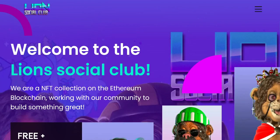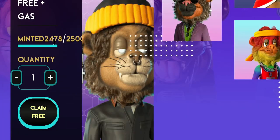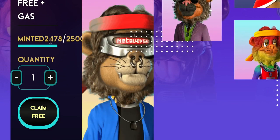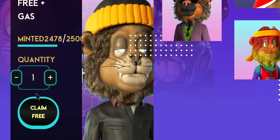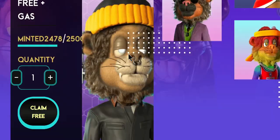So what are we talking about today? Lions Club NFT Social Club NFT. We are an NFT collection on the Ethereum blockchain working with our community to build something great. Welcome to the Lions Social Club. They have 2,247 out of 2,500 minted and you can claim that here if you are on the whitelist.